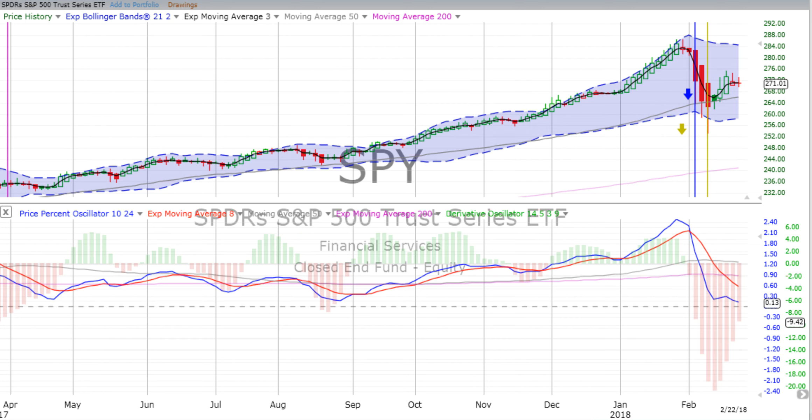You are listening to ChartingWealth.com for Friday the 23rd of February 2018. We see stocks are mixed for the day, gold and bonds up.